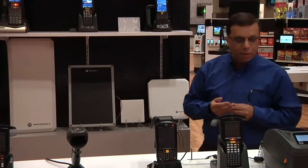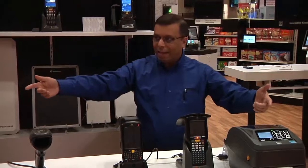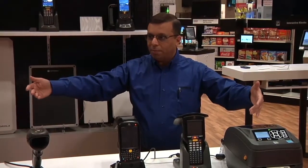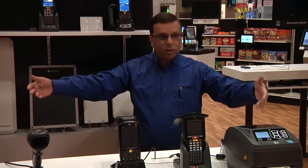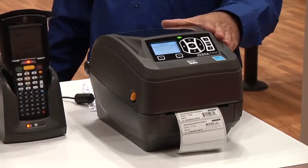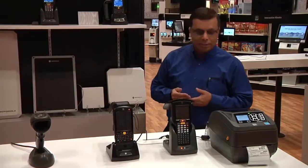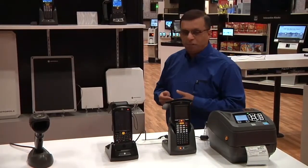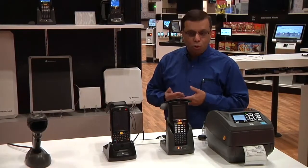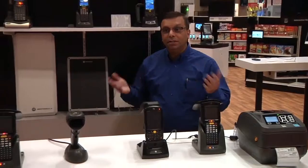More importantly, as we talk about RFID technology, with the new Zebra Technologies, we also have the portfolio of RFID printers, where we do fast and accurate encoding of the tags. Zebra Technology brings the promise of the Internet of Things through RFID, tying the physical world into the digital world.